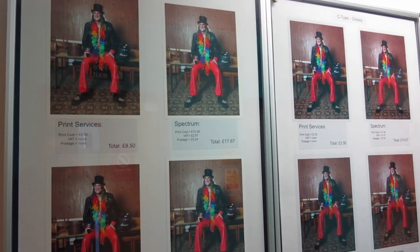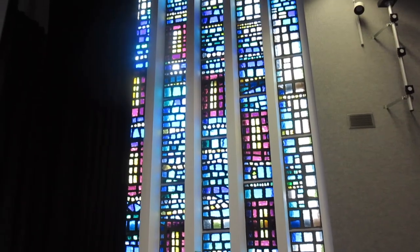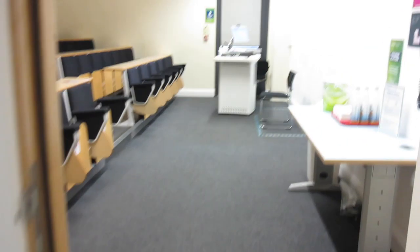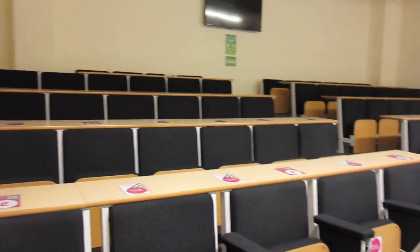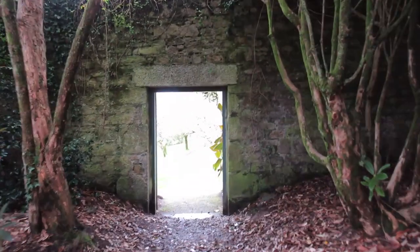You can also send your prints to the photo lab to get printed professionally. There aren't really many lecture rooms I can show you at the moment, so here's some footage of some of the different rooms that are all used for different things. This footage is so bad, I'm so sorry.